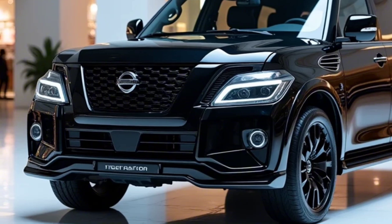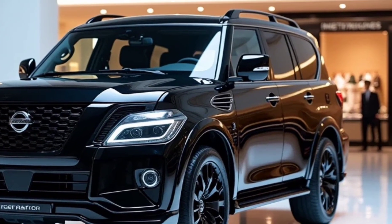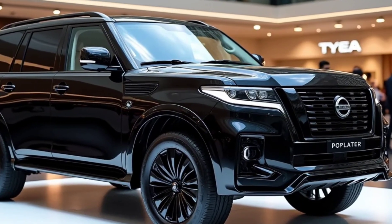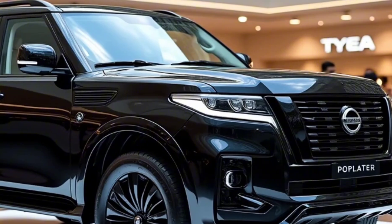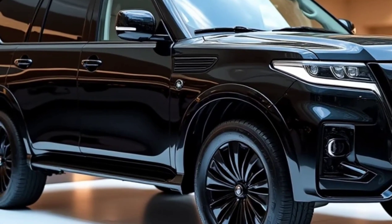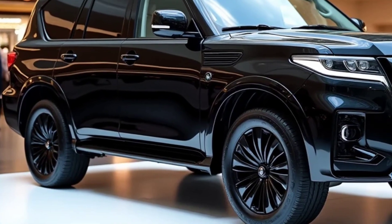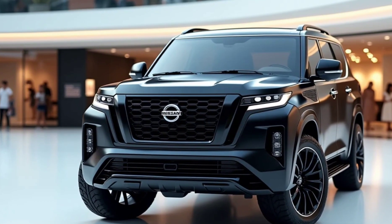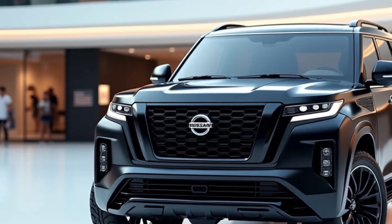But the Patrol isn't just about straight-line speed. It's a true off-road beast thanks to its advanced four-wheel drive system and a host of electronic driving aids. You've got hill descent control, traction control, and a locking rear differential to tackle even the toughest terrain. And with its impressive ground clearance and approach and departure angles, you can confidently explore the great outdoors.